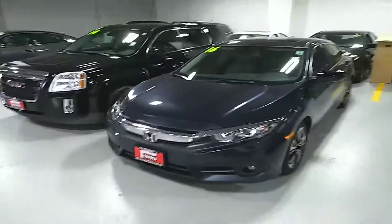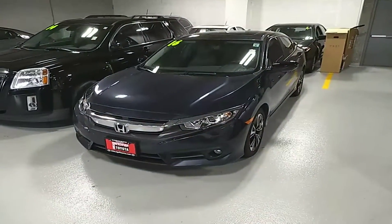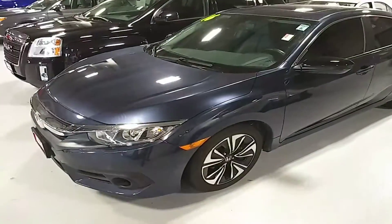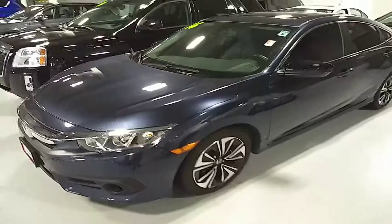Hello, this is Stuart Reese of Chicago Northside Toyota. I'm doing a video today for Katie. This video is featuring our 2016 Honda Civic here. As you can see, it's a kind of a slate blue color.